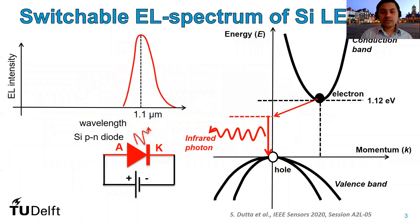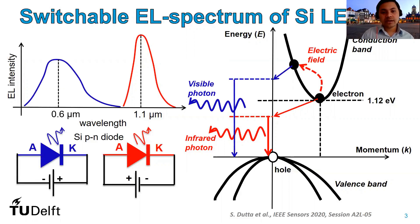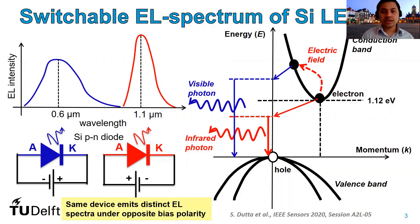What is special about a silicon diode? Silicon is an indirect bandgap semiconductor. If you operate a silicon PN diode in forward bias, it emits low intensity near infrared light centered at around 1.1 micrometer optical wavelength. However, if you operate the same diode in reverse bias, or in other words avalanche breakdown, the high electric field in the PN junction results in the emission of broad spectrum light that peaks in the visible part of the spectrum, as shown by the blue curve. So the same device emits non-overlapping electroluminescence spectra when the polarity of the applied voltage bias is switched.